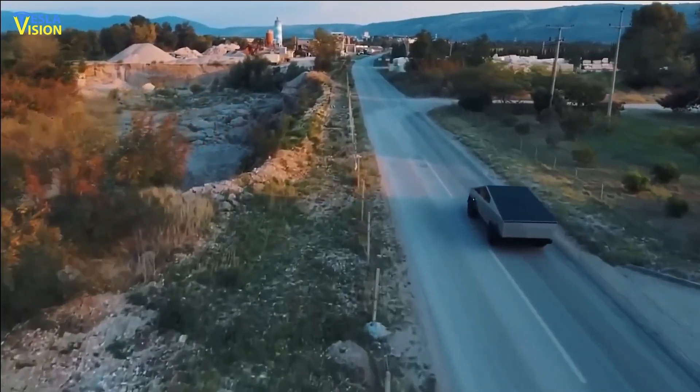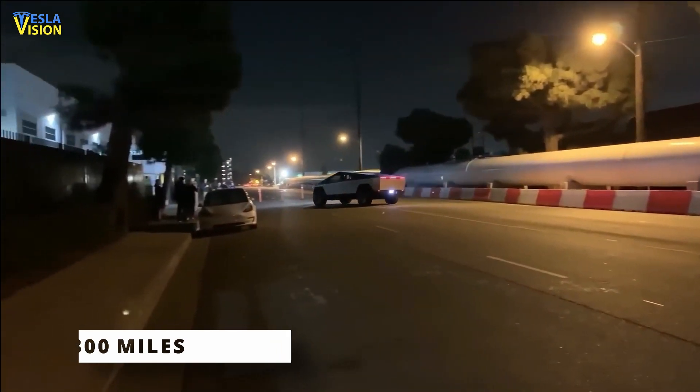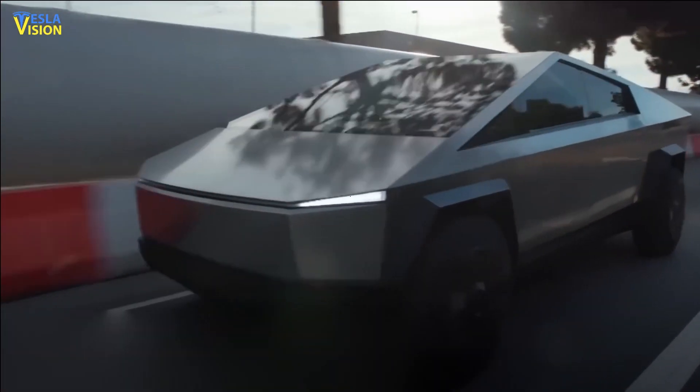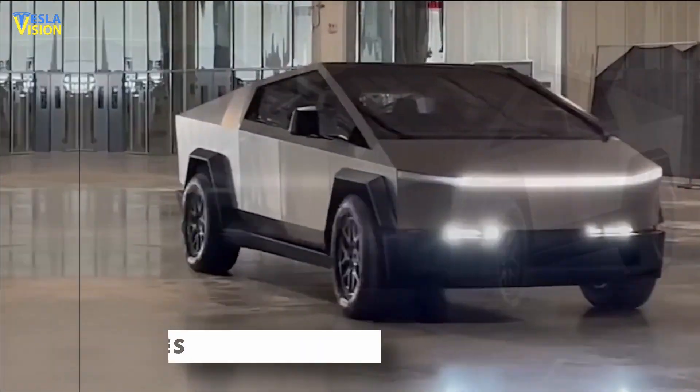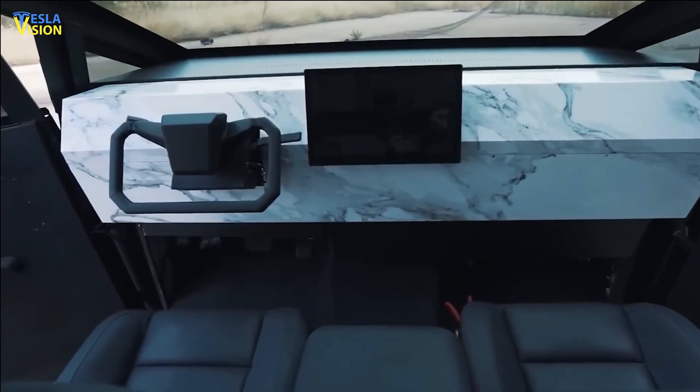Meanwhile, the mid-spec dual-motor Cybertruck can go 300 miles between electrical charges. In comparison, the entry-level rear-drive Cybertruck can only travel 250 miles. The interior of the Cybertruck is as angular as its polarizing appearance.